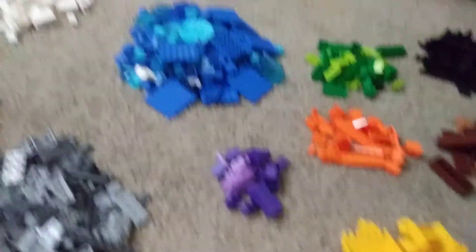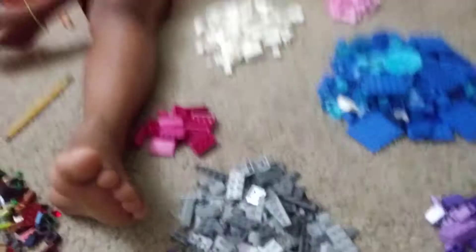So, we have different colors right here: got brown, black, green, orange, yellow, purple, red, gray, blue, pink, and white.